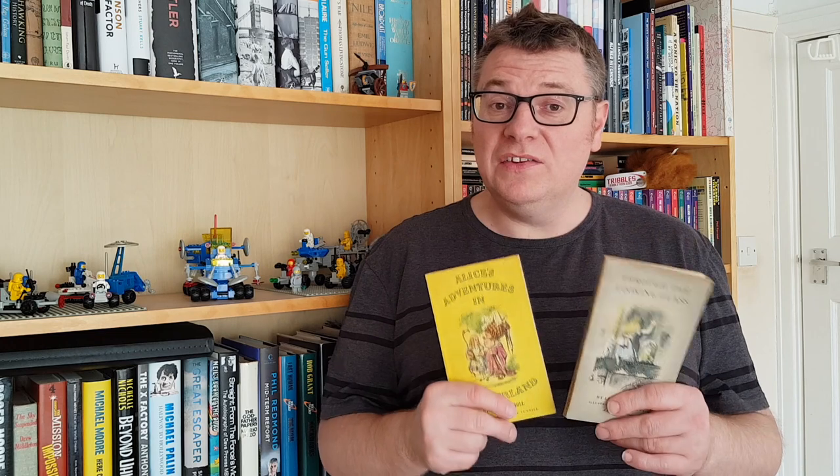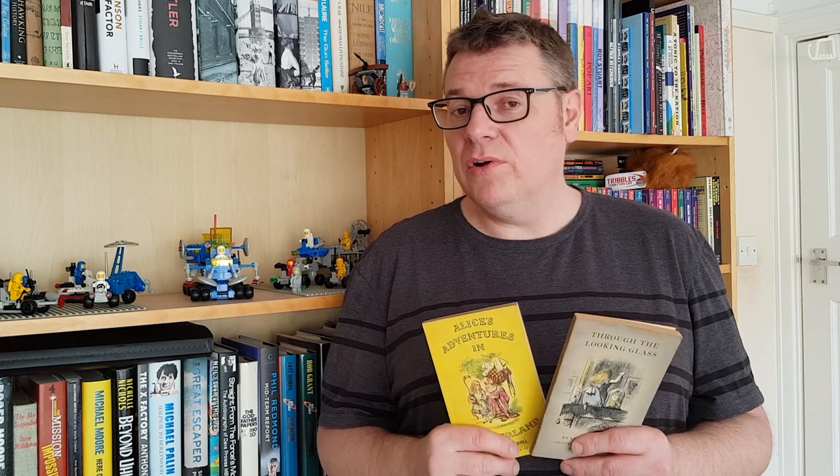I hope you enjoyed looking through those early Puffin Storybooks as much as I did. I'll certainly continue this series when I get the chance, and we'll do 51 to 100. So until then, do please like this video, share it if you wouldn't mind, and subscribe to the channel for more Penguin Book related videos. There'll be links in the description and also on the cards around the screen. Thanks for watching. Bye.